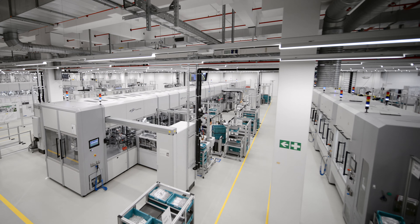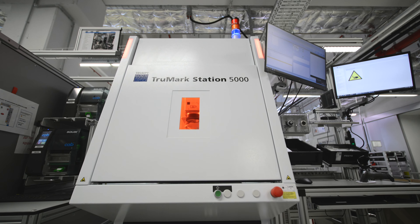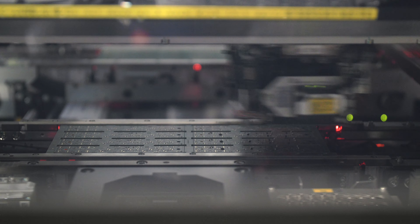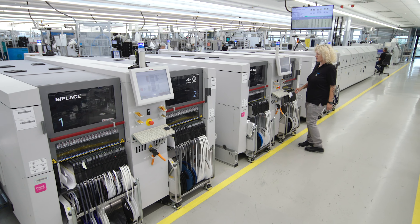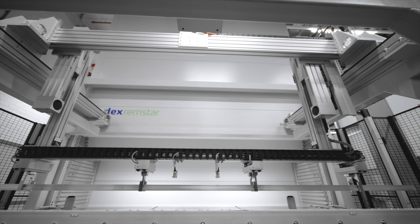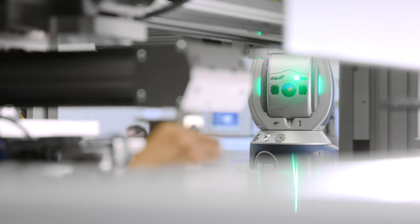At Festo, we know that only modern and efficient production is the enabler to provide state-of-the-art products at a high quality level for global markets. The highly efficient and flexible production of our electronic products starts with the PCB assembly on our own modern SMD assembly lines. In addition, our mechanics are manufactured by us from raw material to high quality mechanics, with long lifetime, at different locations globally.